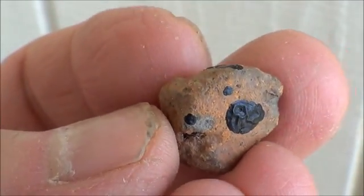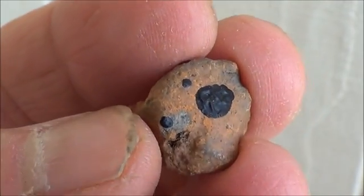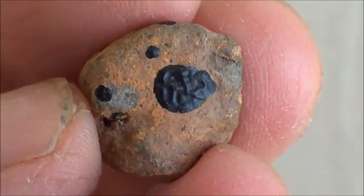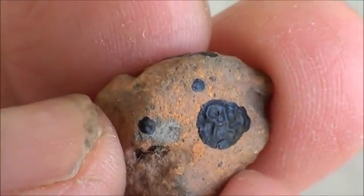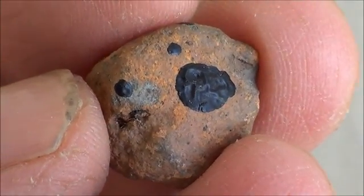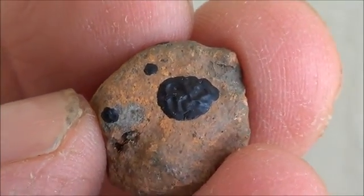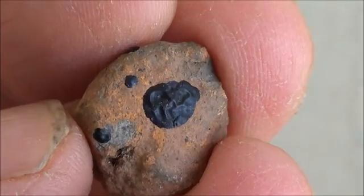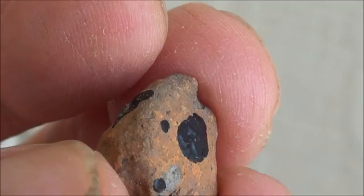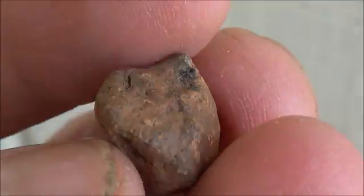This is a really unique one — it's got several parts where it has the remnant fusion layer. As you can see, I'll zoom in as close as I can: you can actually see regmaglyps in this, which are indentations like thumbprints. When a meteorite goes through the air, it ablates, and that's just the shape it takes as it's traveling through the atmosphere.